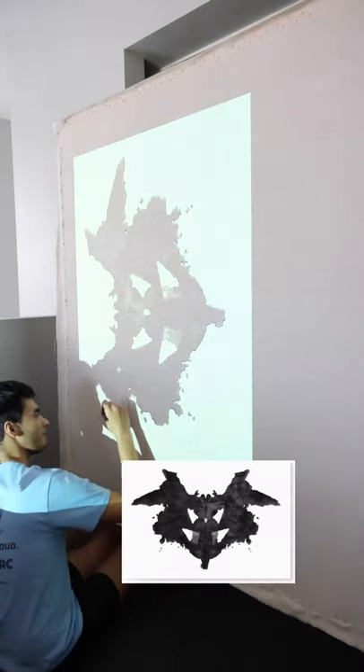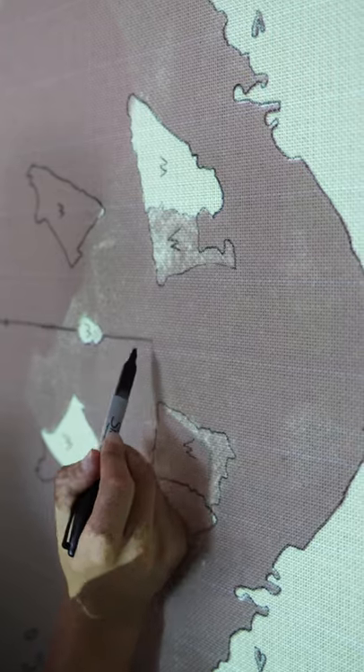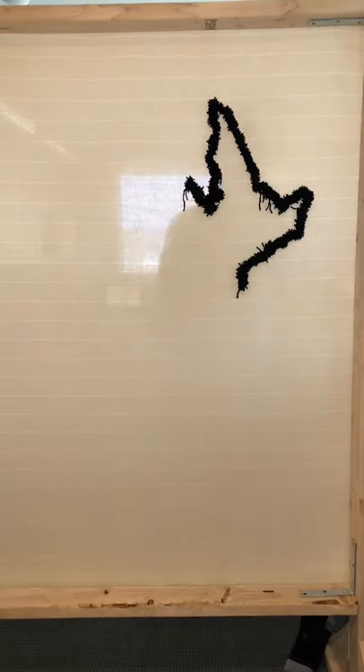Have you seen this image before? And if you have, what do you see? Today I'm making some rugs of the first Rorschach inkblot test created.